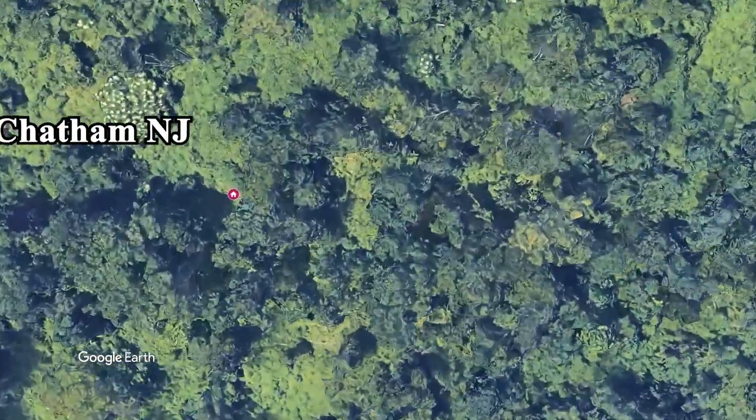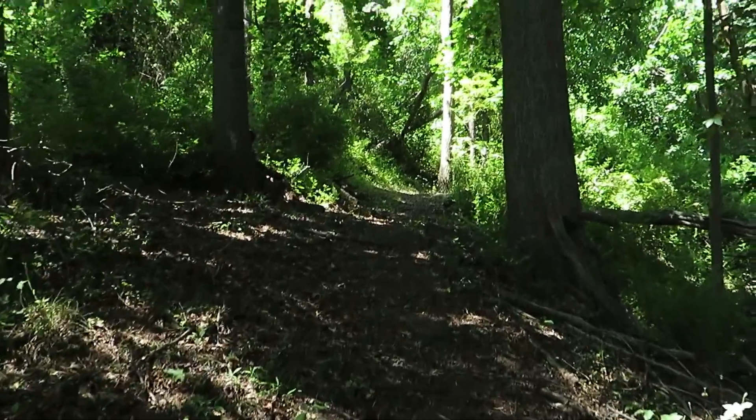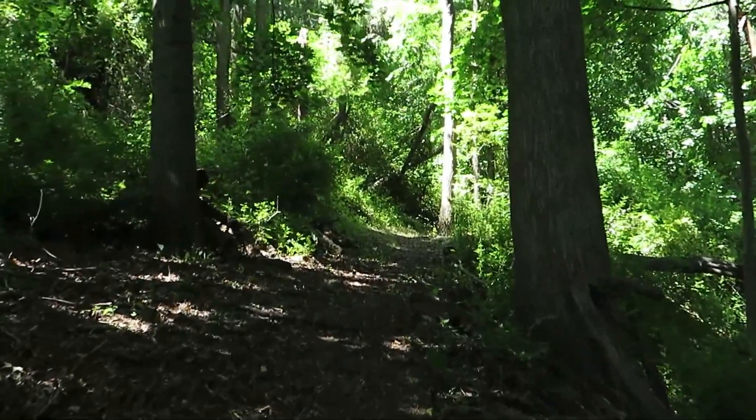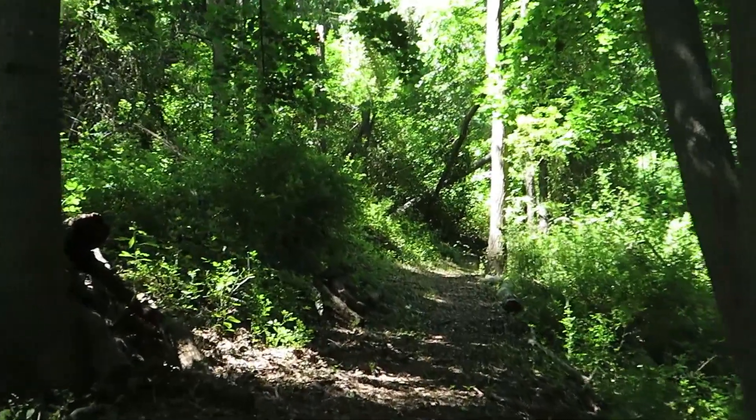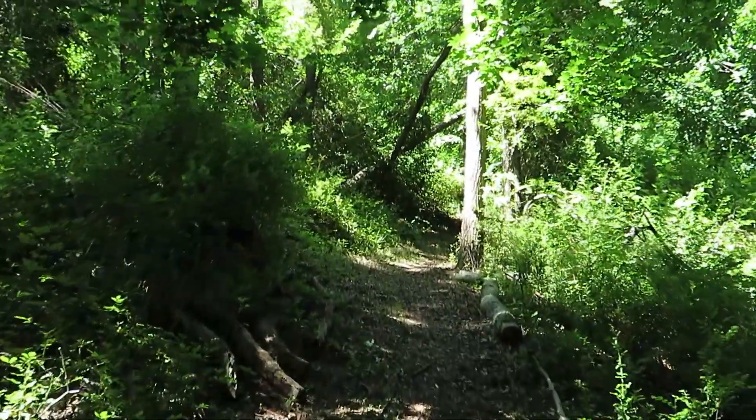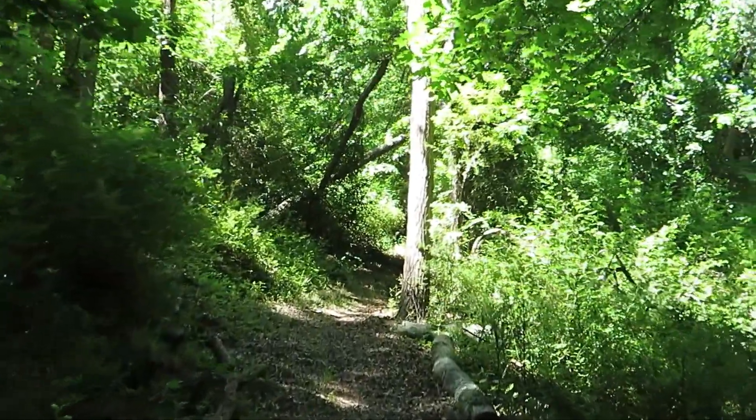Much later, the Wisconsin Glacier moved south and was stopped by one of these mountains. The glacier eventually melted to form the Great Lake Passaic, which is now the Great Swamp National Wildlife Refuge. This mountain is called Long Hill and is the Third Wachung Mountain.